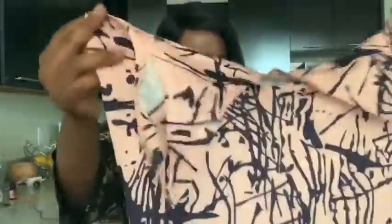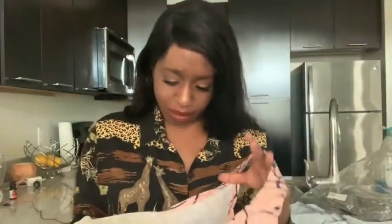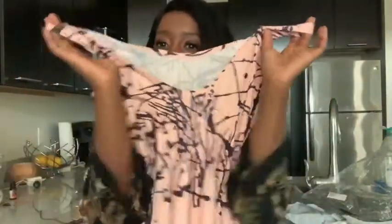I'm not too much of a big fan of the material because I feel like you can kind of see through it. And this is supposed to be a small, but it looks big — and it doesn't have a size in it. But anyway, guys, let's go ahead and try this on and see if I look like the model.